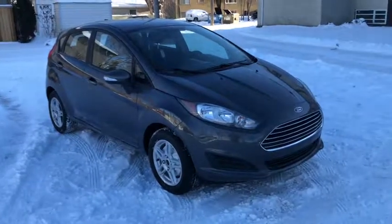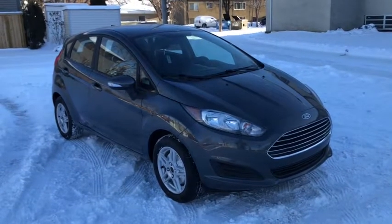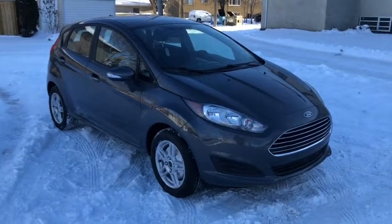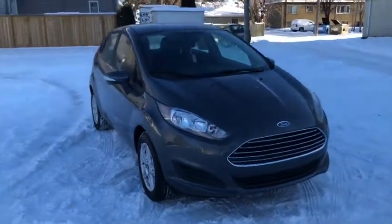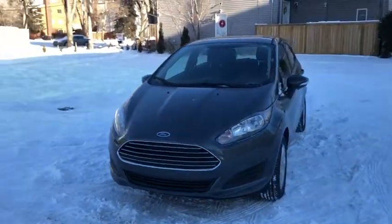Hey, it's Lindsay again at Waterloo Ford Lincoln. Today I'm showing you this 2018 Ford Fiesta SE in grey. This Fiesta has the 1.6-litre four-cylinder engine with automatic transmission and front wheel drive.